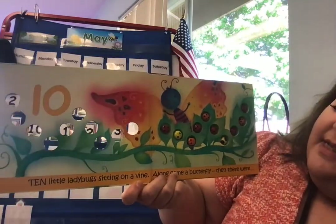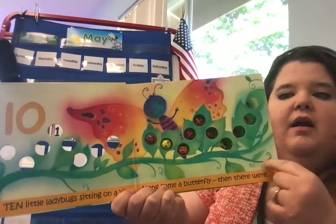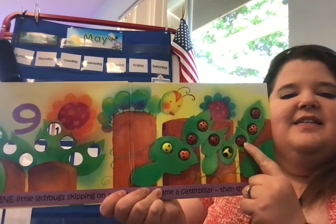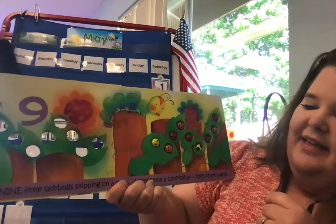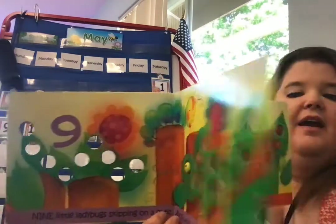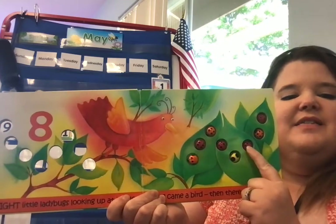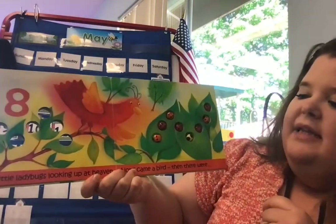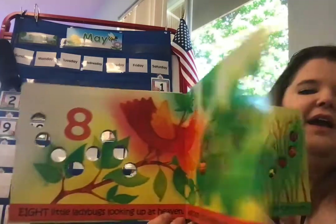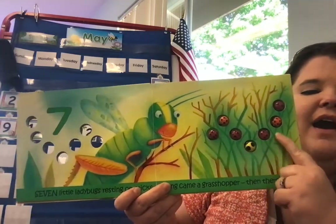Ten little ladybugs sitting on a vine. Along came a butterfly, and then there were — how many are left? 1, 2, 3, 4, 5, 6, 7, 8, 9. Nine little ladybugs skipping on a gate. Along came a caterpillar, and then there were — eight. 1, 2, 3, 4, 5, 6, 7, 8. Eight little ladybugs looking up at heaven. Along came a bird, and then there was — seven. 1, 2, 3, 4, 5, 6, 7. I hope you're counting along with me.